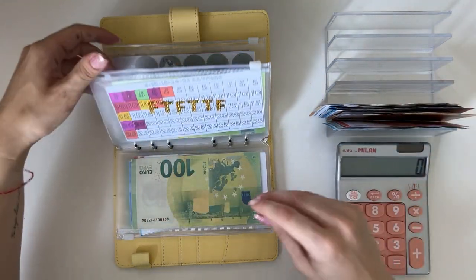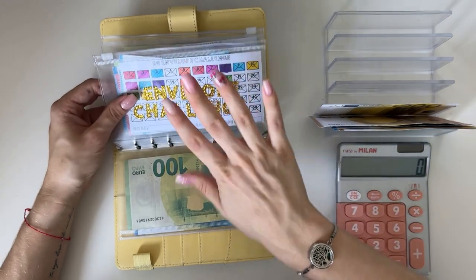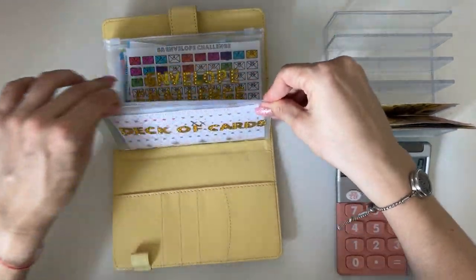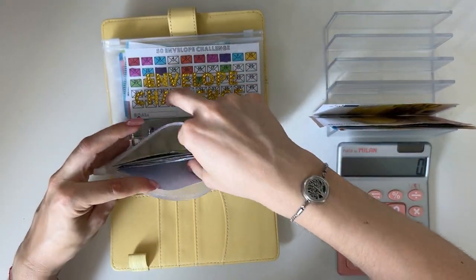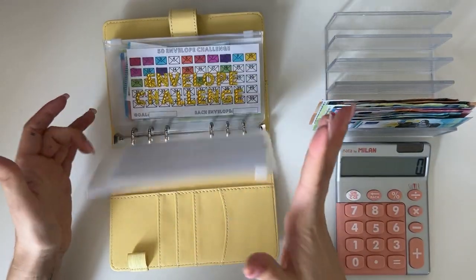I'm not going to take anything out of the envelope challenge. I will take the deck of cards as well, so we can just continue and leave the rest.